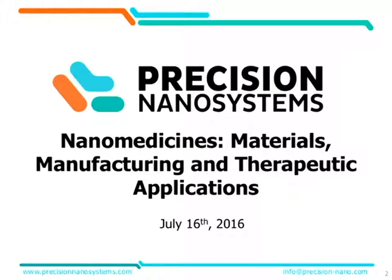Welcome everyone to the first annual nanomedicine symposium. This one is entitled Materials, Manufacturing, and Therapeutic Applications.